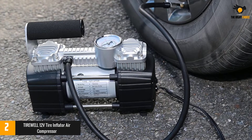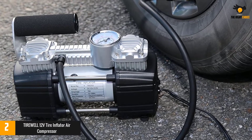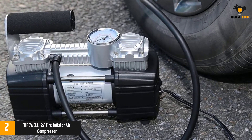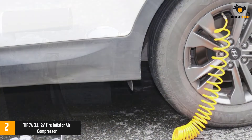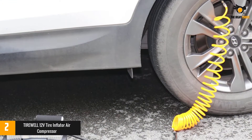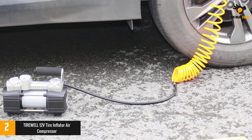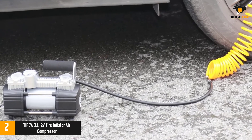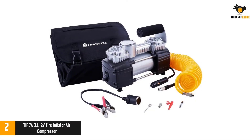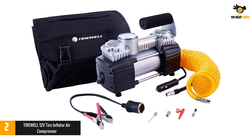The Tirewell features a maximum pressure of 150 PSI and an airflow of 2.12 CFM at 0 PSI, inflating a standard vehicle tire in two minutes — 195/65R15 from 0 to 35 PSI. Its fuselage with four-rod design effectively reduces vibration and noise, and rubber feet keep the air pump stable so it does not move around during operation.